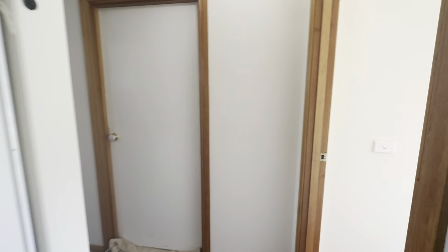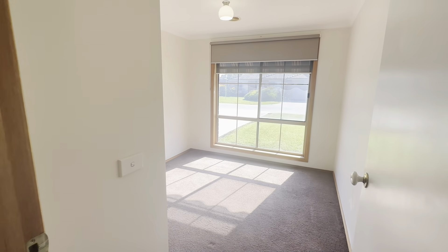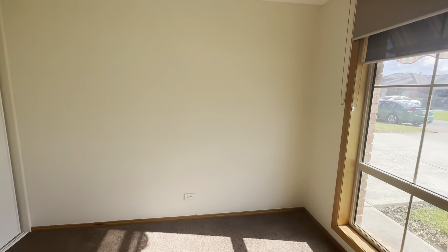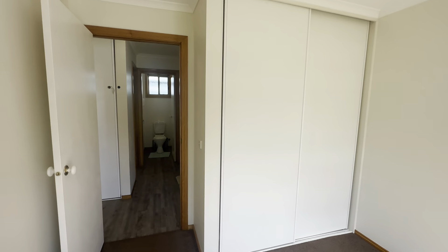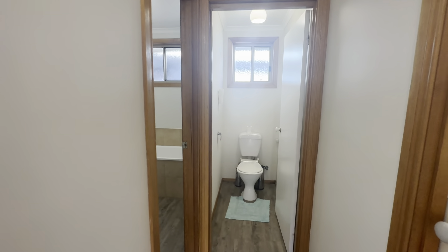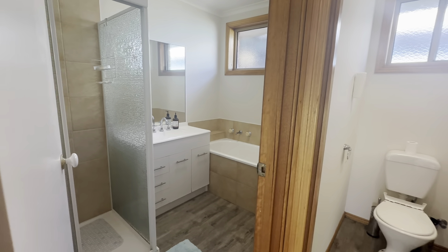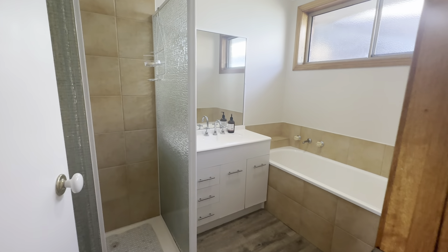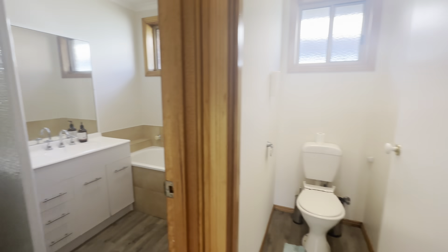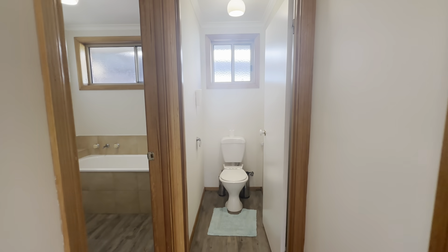And finally, bedroom number four — great size, big windows overlooking the front yard, and your built-in robe. So four to five bedrooms, depending how you would like to use that office space located near the master. We then have the main bathroom with vanity, built-in bath and shower, and a separate toilet servicing the three bedrooms.